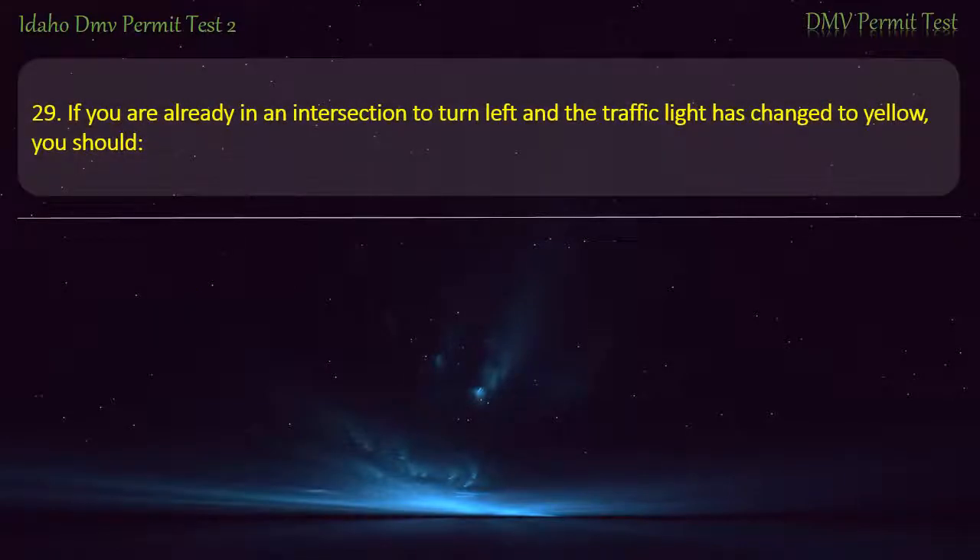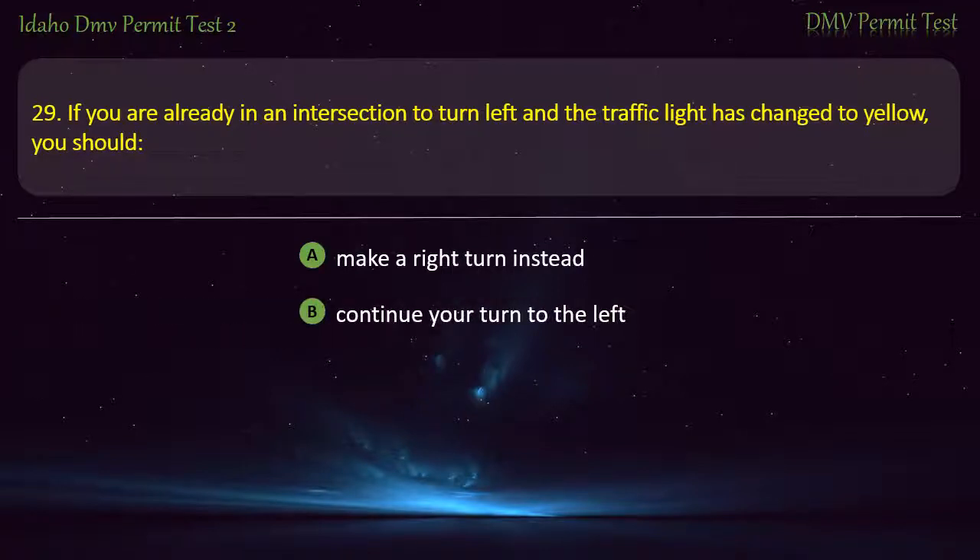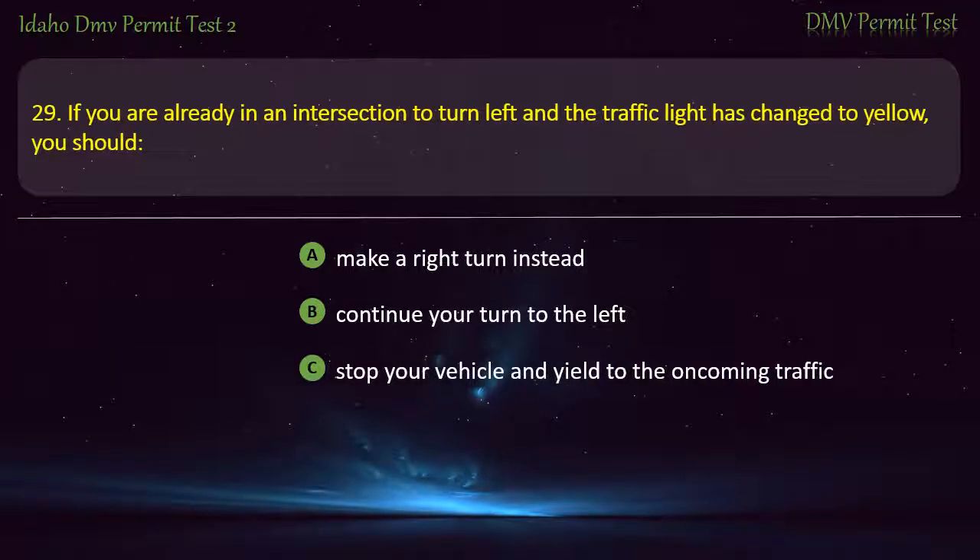Question 29. If you are already in an intersection to turn left and the traffic light has changed to yellow, you should: A) Make a right turn instead, B) Continue your turn to the left, C) Stop your vehicle and yield to the oncoming traffic, D) Go straight and make a U-turn. Answer: Continue your turn to the left.